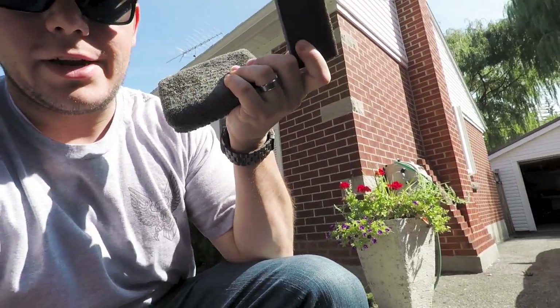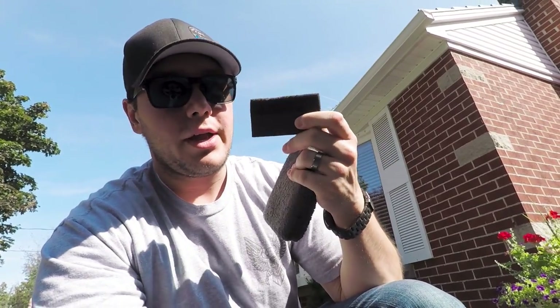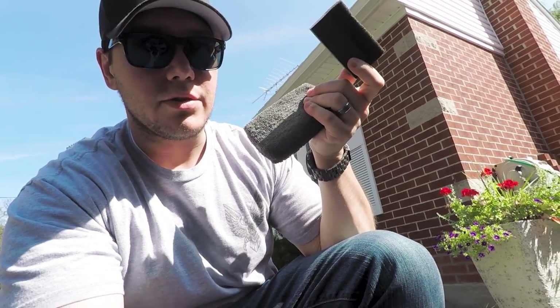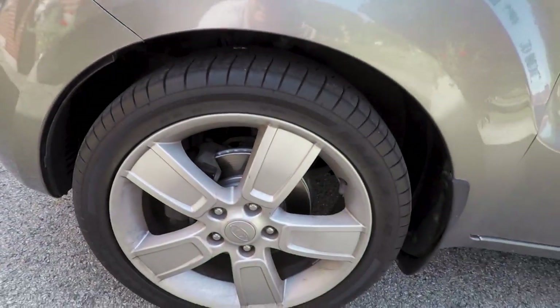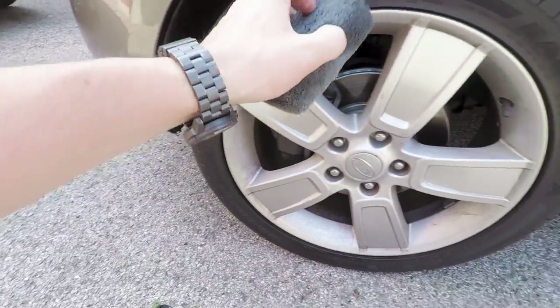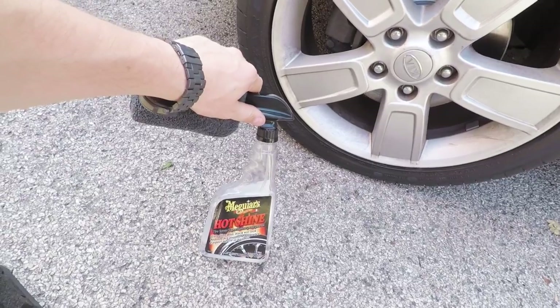I have two applicators — one is a Chemical Guys applicator I use only for tire shine, and the other I use for gel. They're two different styles: one has a groove for the gel, the other I use for the spray. I'll spray the Hot Shine onto the applicator pad and then apply it to the driver's side tires right now.